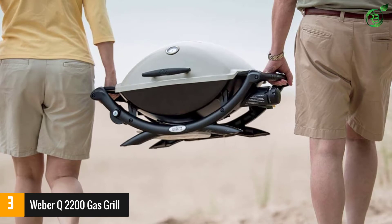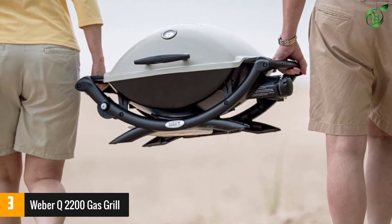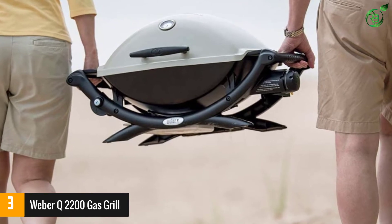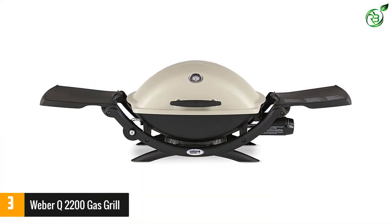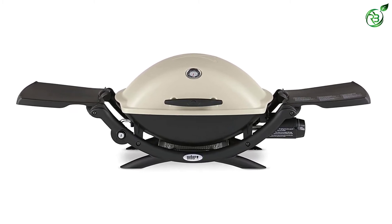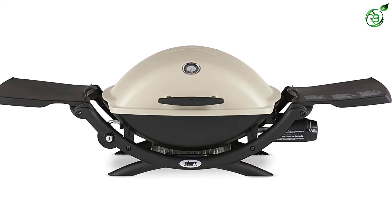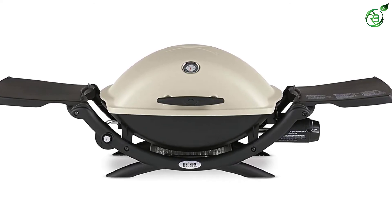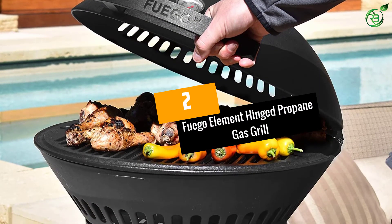Despite its travel-friendly size, the Q2200 delivers big in terms of performance. It has a single burner that loops around the bottom of the grilling chamber, delivering up to 12,000 BTU of heat, and it boasts heavy-duty cast iron grates. Our tester found that the grill was extremely easy to use, heating up quickly and cooking food evenly. It is a little on the heavy side due to its cast iron grates, but the extra pounds are worth it for an unbeatable sear on your food.